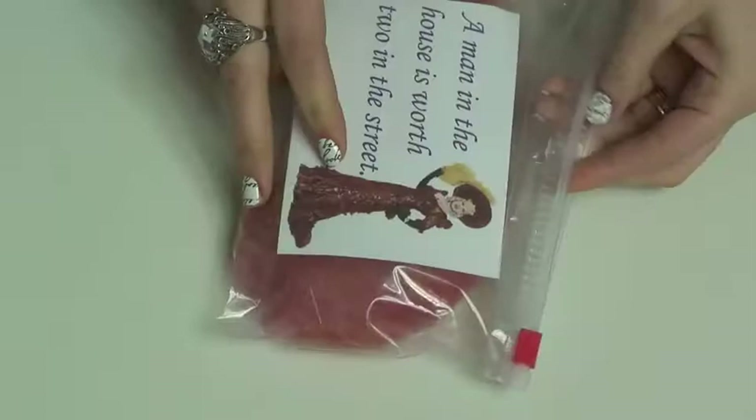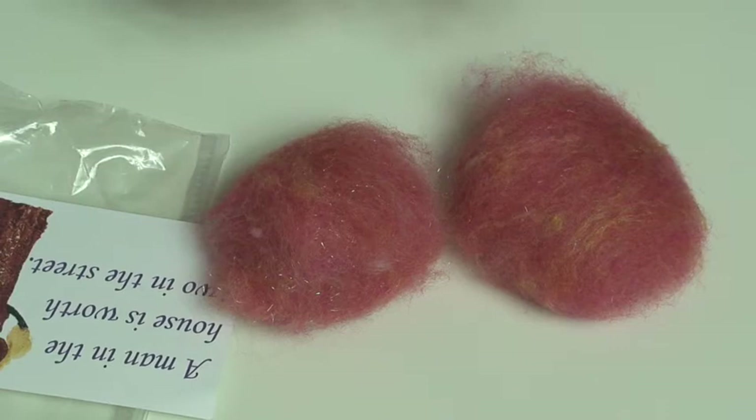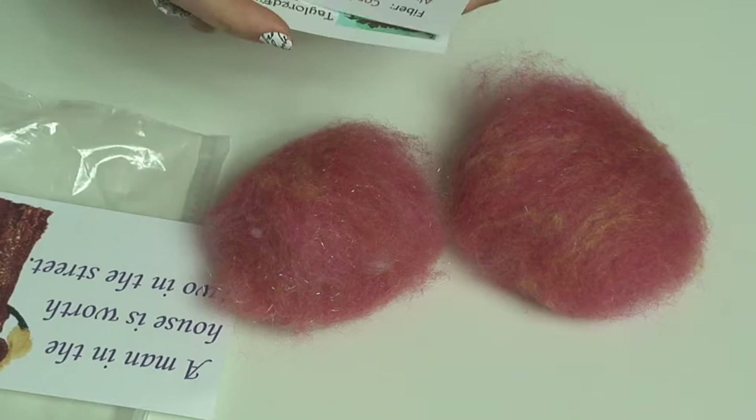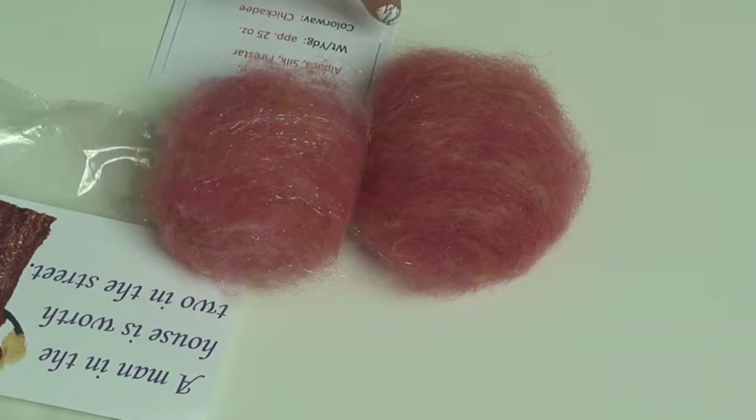Oh my gosh, another Mae West quote! Tailored Fibers — 'A man in the house is worth two in the street.' Come on, let's hear it — a man in the house is worth two in the street! Slightly cordial alpaca, silk and firestar, and the colorway is Chickadee. I love it!